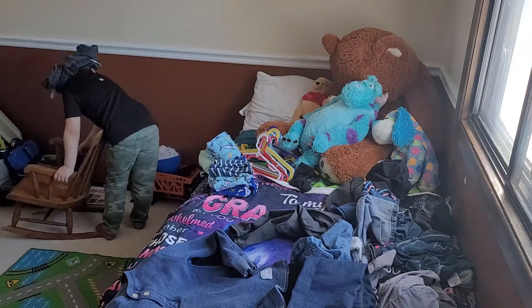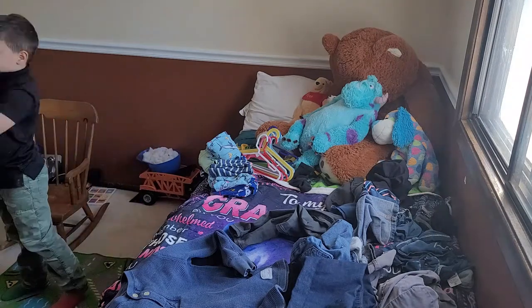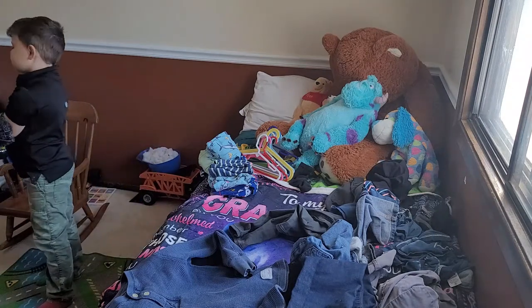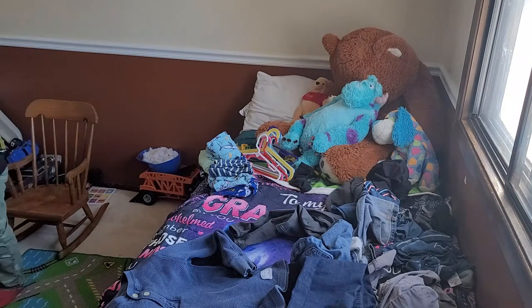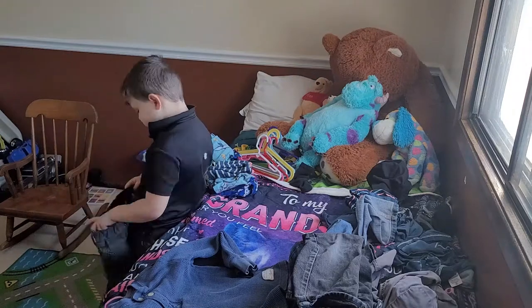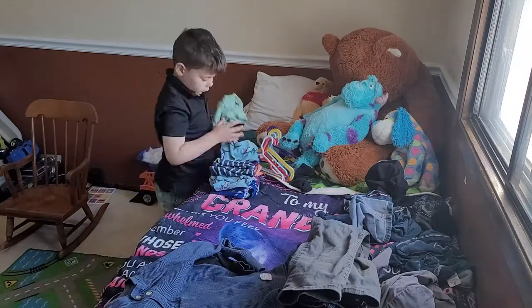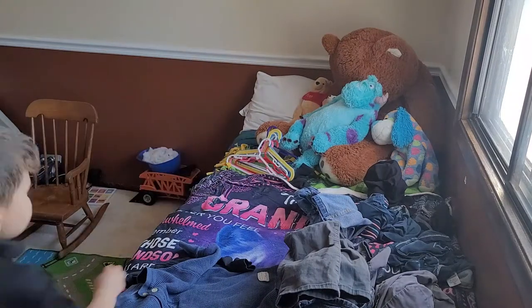This boy is so goofy, you guys! There were a few times I did have to go in and redirect him, and this was one of those times. I just had to leave this in because I thought it was so funny — I set up the camera, got him set up to fold his clothes, walked away, and this is what he was doing.